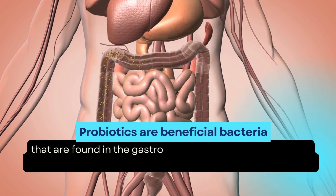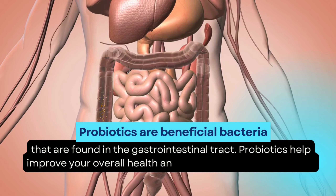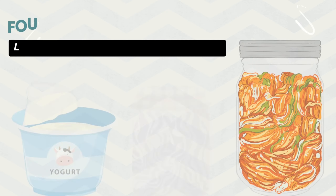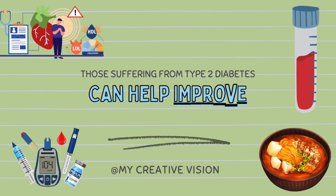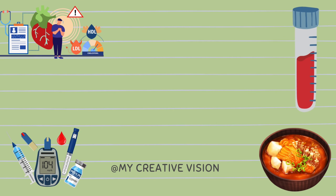5. Probiotics are beneficial bacteria that are found in the gastrointestinal tract. Probiotics help improve your overall health and enhance digestion naturally. Probiotics are found in fermented foods like sauerkraut, kimchi, and yogurt. Those suffering from type 2 diabetes can help improve cholesterol levels and reduce the risk of cardiovascular disease.